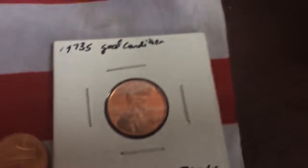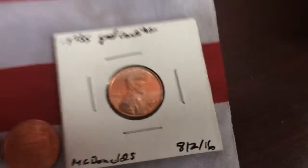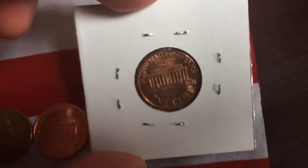And then a really good condition 1973 S. It's not a proof, but it's still in good condition, and it's still a San Francisco mint.